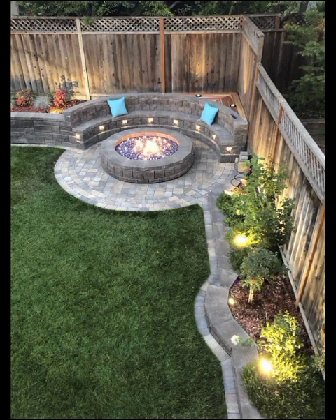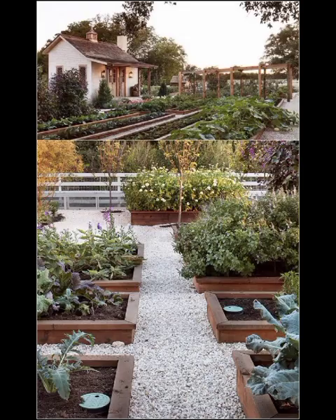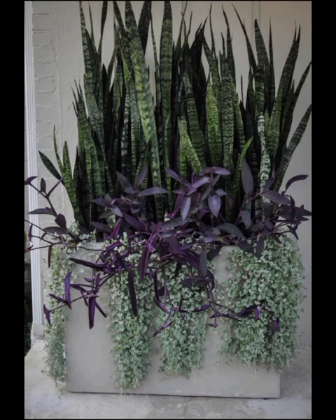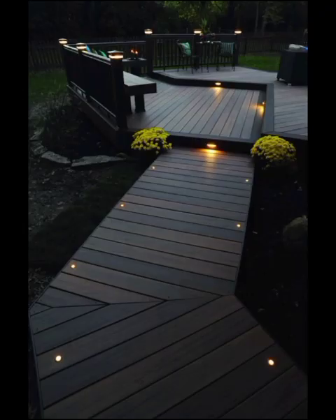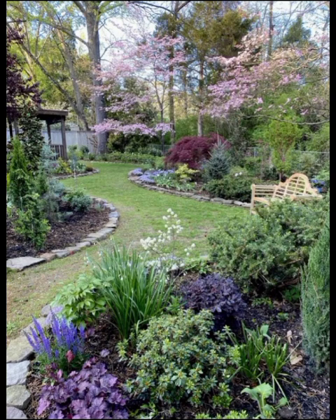Vertical gardens have also become a popular trend in modern garden design. These innovative arrangements take gardening to new heights quite literally, by growing plants on walls. Vertical gardens maximize space while adding a touch of greenery to urban environments. They are an excellent solution for those with limited garden space or a desire to create a striking focal point.